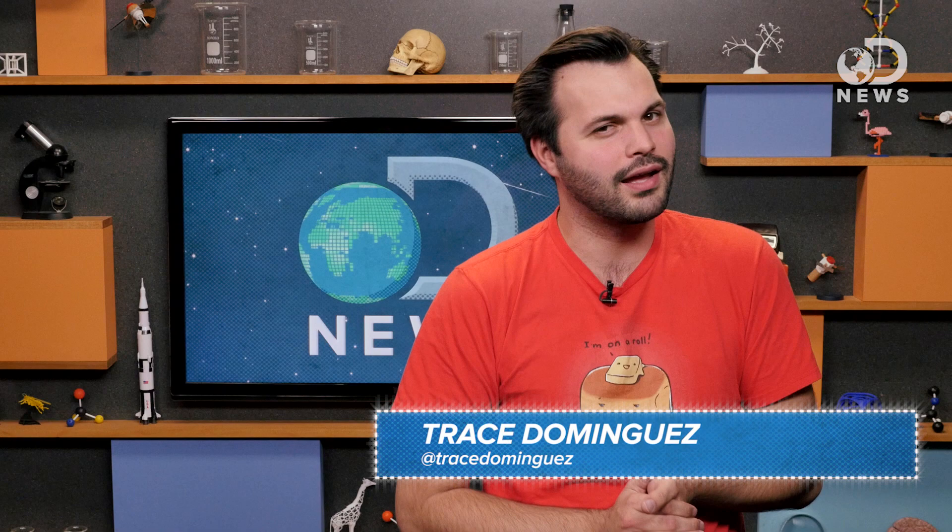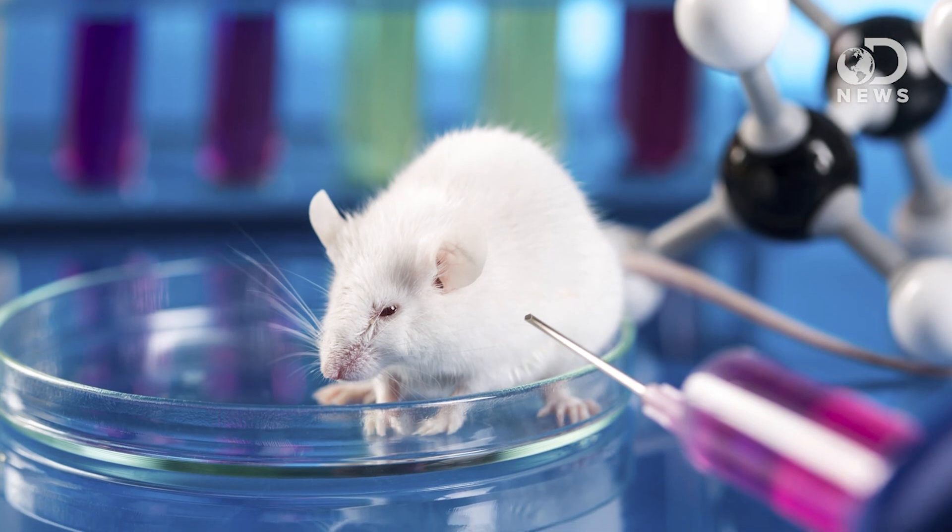Hey everybody, thanks for watching DNews today, I'm Trace. A lot of the time when we're reporting on science here at DNews, the studies we're reading are done with mice. Mice have been used for more than a hundred years in tons of scientific research. Today the laboratory mouse, or mus musculus, is used as a human analog in everything from brain disease studies to social interaction studies, cancer, smoking, obesity, genetics. So many things!